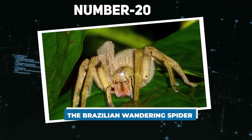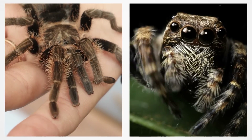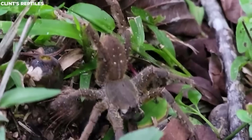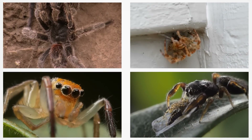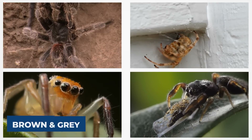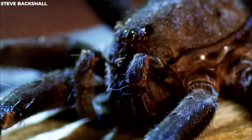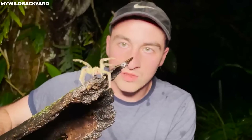Number 20: the Brazilian Wandering Spider. The Brazilian Wandering Spider is a creature in the Amazon that you definitely want to take seriously. These spiders are not your friendly neighborhood spiders — they're pretty aggressive and pack a venomous punch. They come in different colors, but they're mostly brown and gray, and some have light spots on their belly.